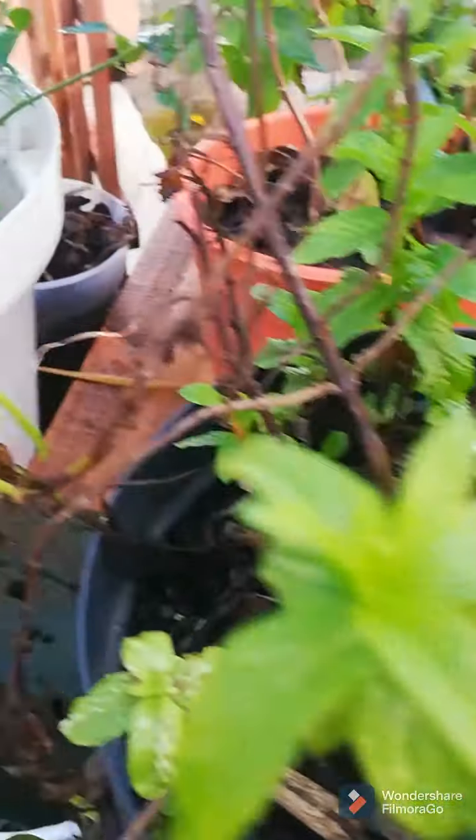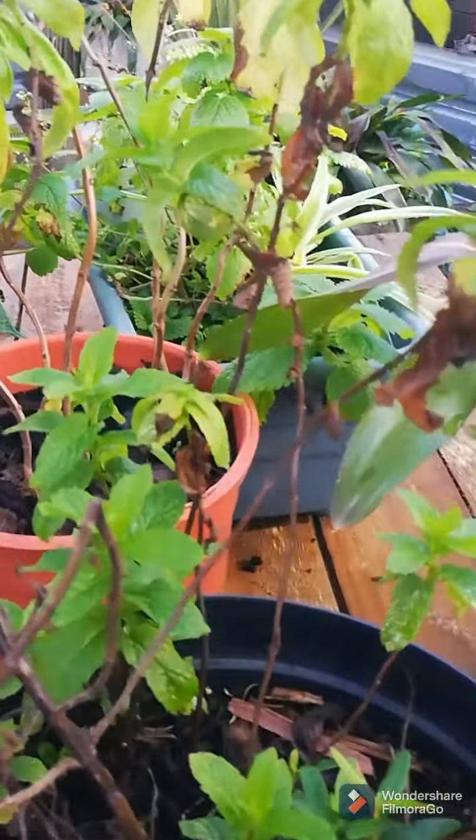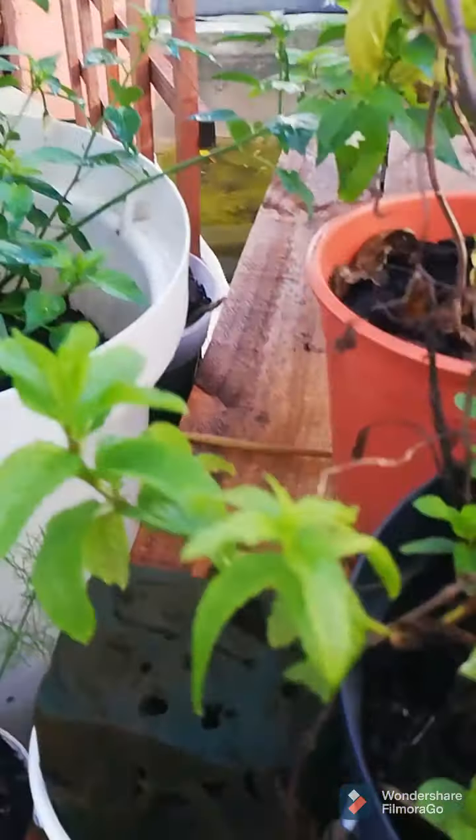And then on this side, before I forget — this is my mint. But it's winter here and it's cold and wet and raining, so the mint isn't doing too well.